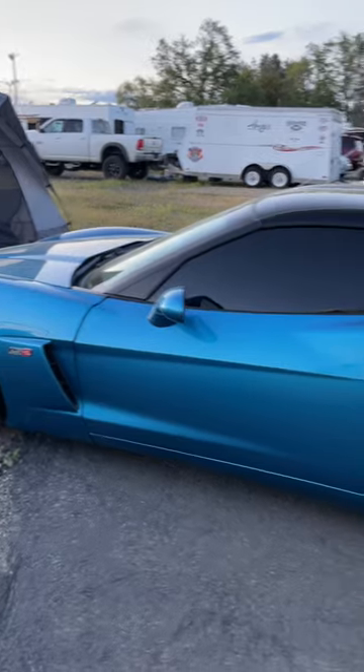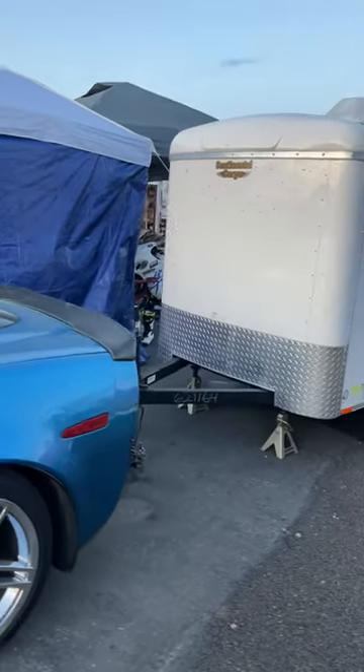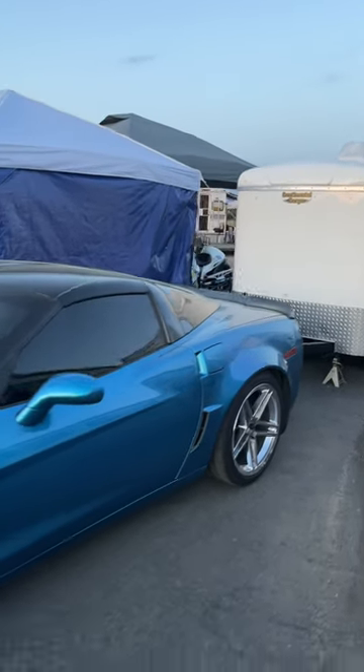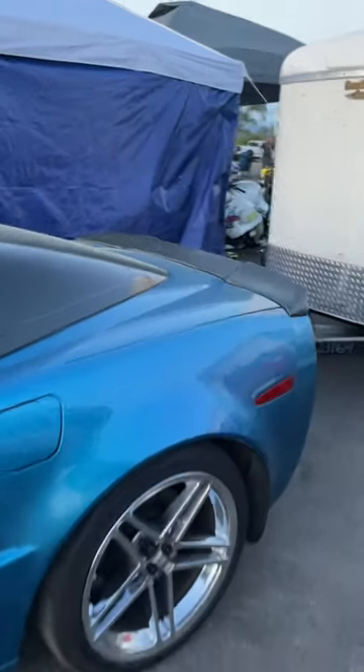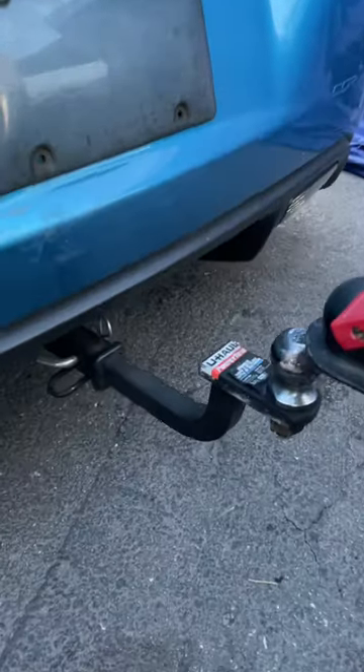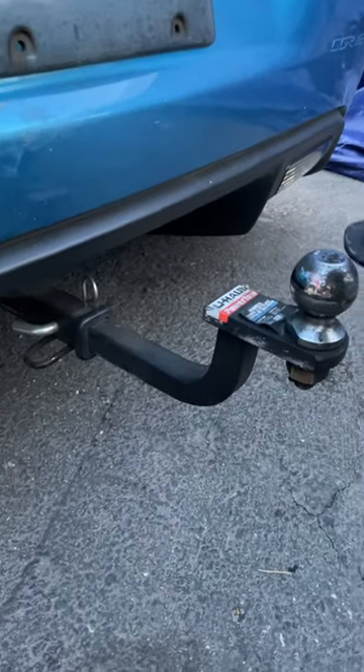The motorcycles were hauled to the track with this setup. Is this cool? I didn't know a Corvette was capable of this. I gotta see where exactly you're connecting here in the back. Wow, okay — because the Corvette sits so low, there's where the trailer hitch is.